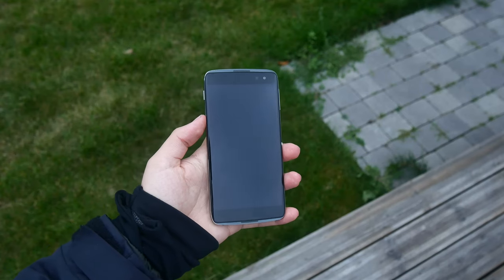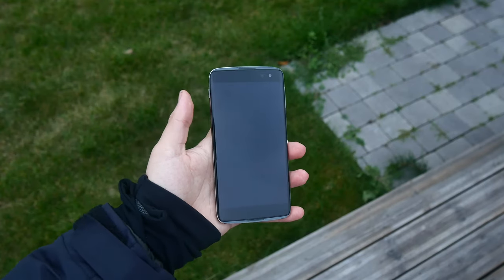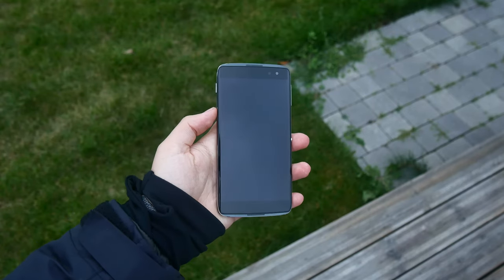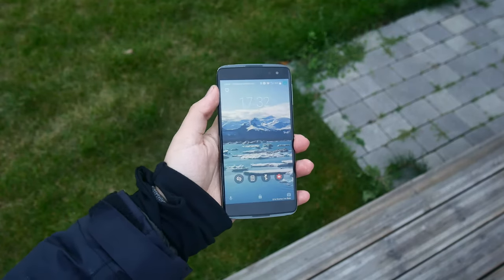Yo, what's up guys? Toby here back with another video and today we are going to be taking a look at five things that I love about the Alcatel Idol 4S. So let's get right into it.